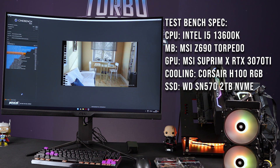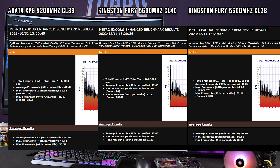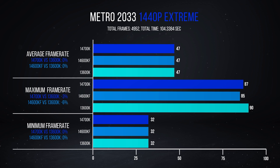Without further ado, let's jump into some performance results. For Cinebench, you're not going to see a massive performance gain — it's going to be much of a muchness between the different RAM kits. Where AAA gaming is concerned, it's pretty much the same as well. In a lot of instances with AAA gaming, it's very specific to the GPU. Metro is a good example of that, where it's pretty much all GPU reliant. My 3070 Ti has almost always given the same result regardless of the processor, even testing the 14700K versus the 13600K.